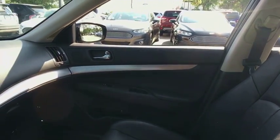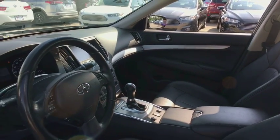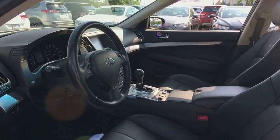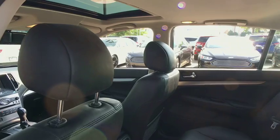Power passenger seat, traction control, leather-wrapped steering wheel, dual airbags, alloy wheels, power steering, four-wheel disc brakes, AM FM CD, MP3 radio, electronic stability control.